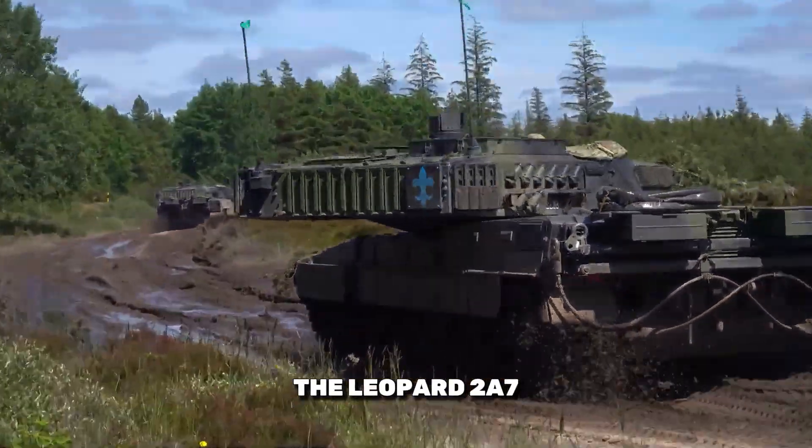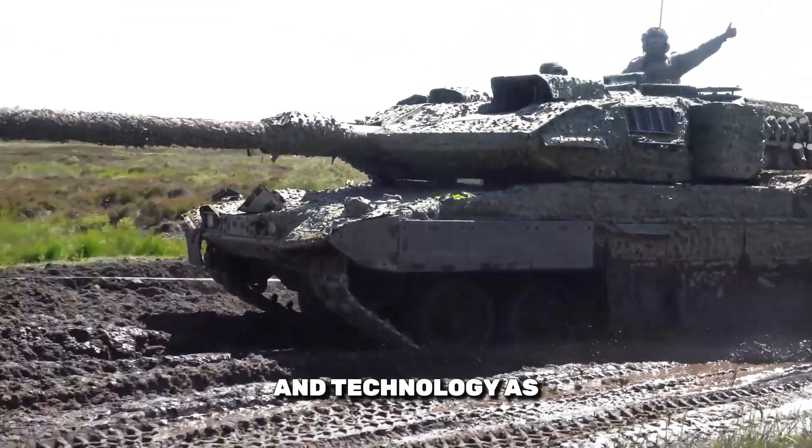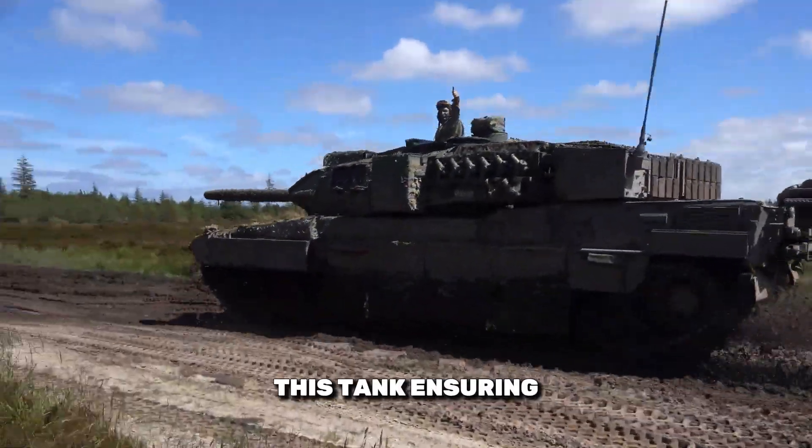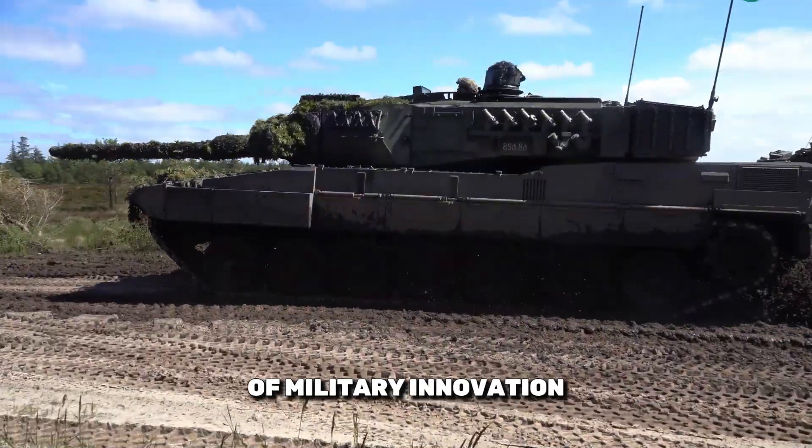Future developments: Looking ahead, the Leopard 2 Alpha 7 is poised for further enhancements, including potential upgrades to its weaponry and technology. As threats evolve, so too will this tank, ensuring it remains at the forefront of military innovation.